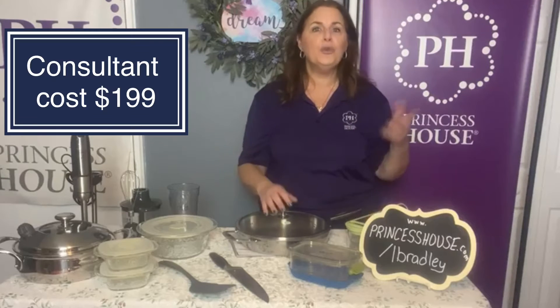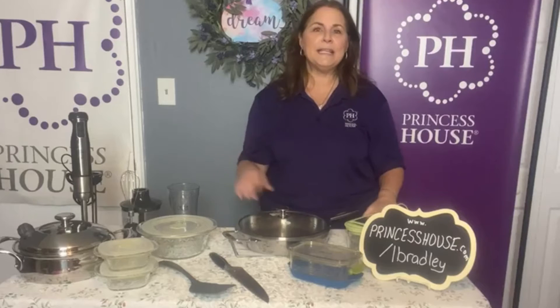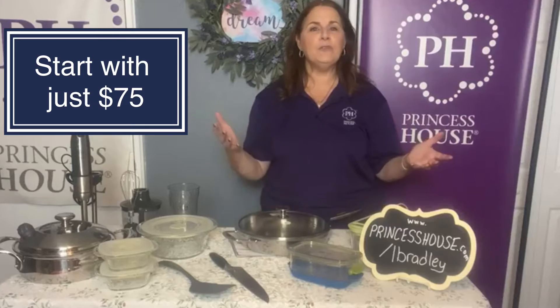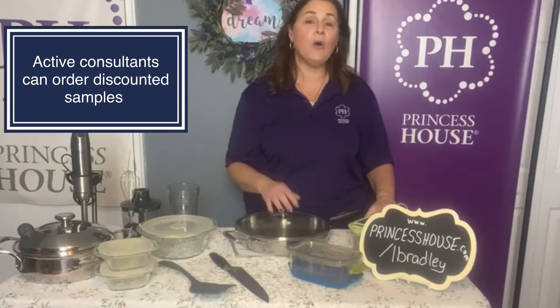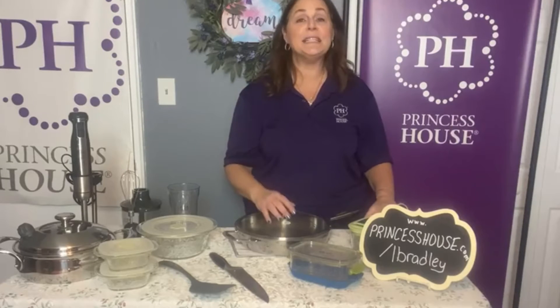You can either pay the kit in full or just put a deposit down of $75 and then the rest is deducted out of your first shows. I get a lot of questions about Princess House, so I'm going to answer them right away. Some people ask: how much do I have to sell? Is there a quota? You need to send in one $350 show every 12 weeks — which is three months — to stay active. When you're an active consultant, you get to order samples at the discounted price and also order prizes.